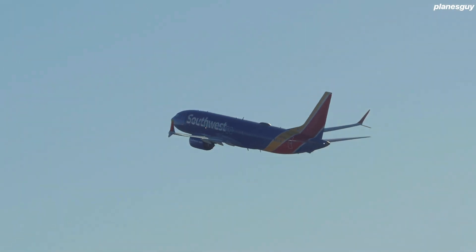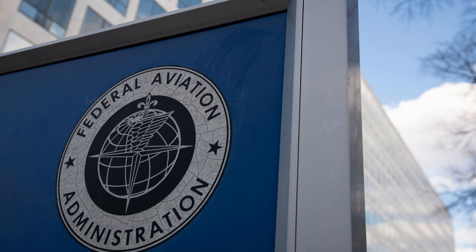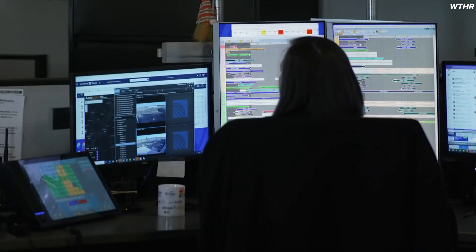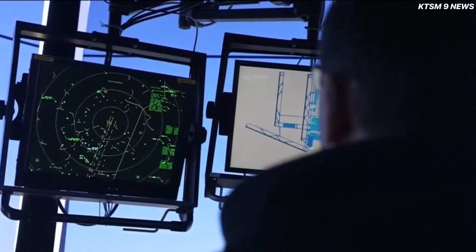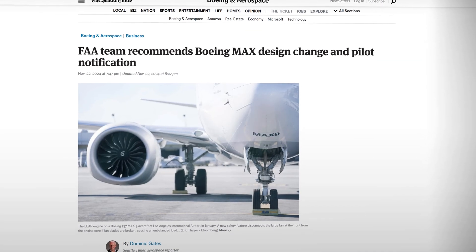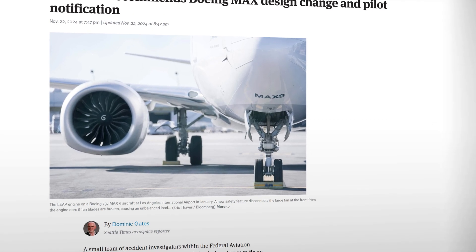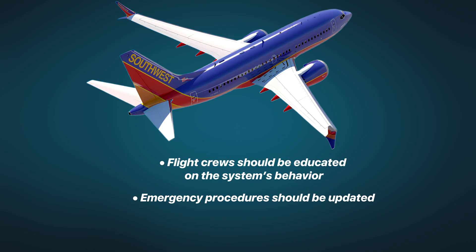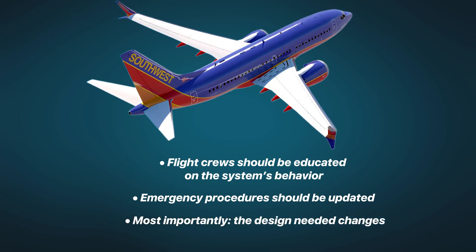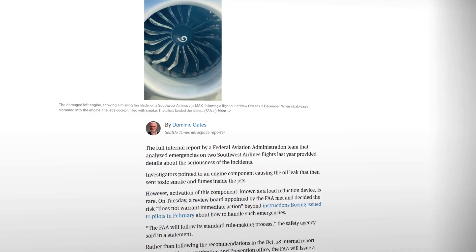If a danger this extreme can develop in under a minute, why is the system still left unchanged? And why weren't pilots warned before these incidents happened? After these incidents, all eyes turned once again to the FAA. They received detailed reports about the smoke events on board the Southwest 737 MAX flights, reviewed cockpit voice recordings, pilot testimonies, and engineering assessments. And then, FAA engineers raised serious red flags — in their view, the LRD system needed a full reassessment. Their recommendations were clear: flight crews should be educated on the system's behavior, emergency procedures should be updated, and most importantly, the design needed changes. None of it was implemented.